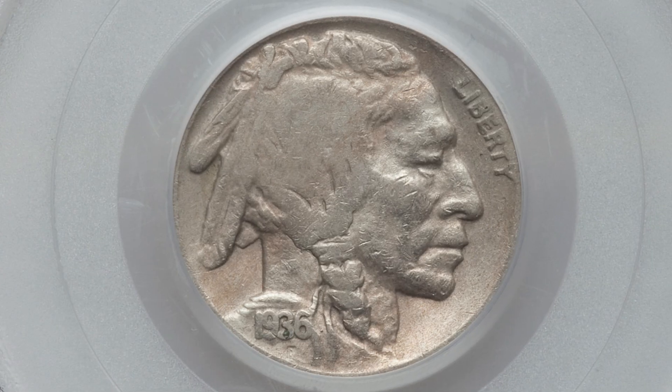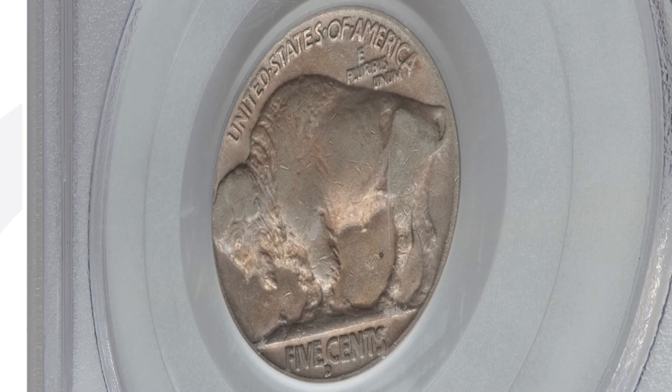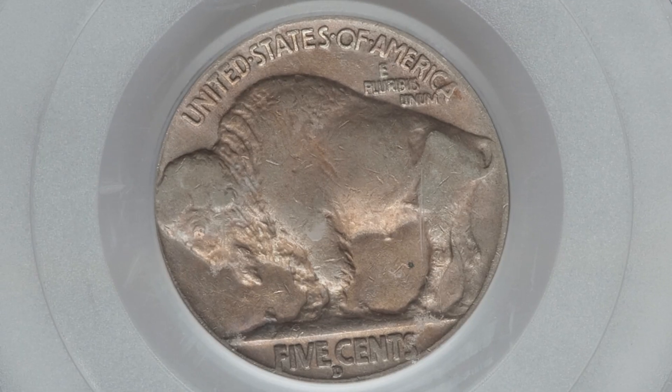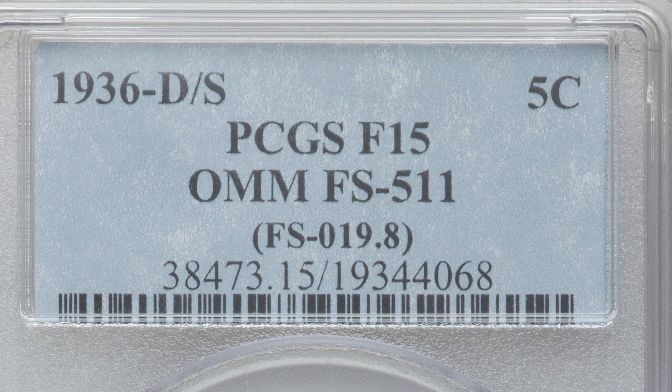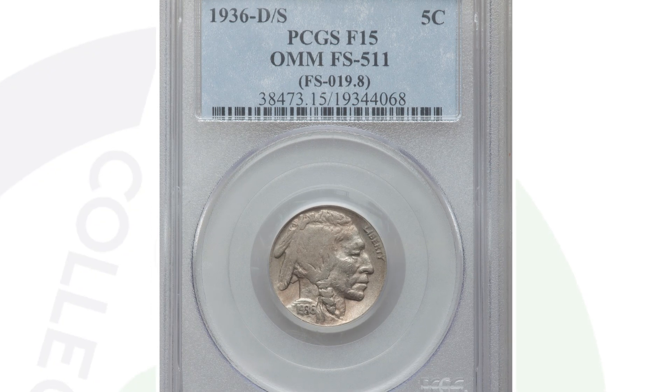Here is a 1936 buffalo nickel not in very good condition, but it does have an over mint mark, which is really cool and something to look for on your coins. On this coin we have a D over an S mint mark, so it's important to inspect your coins closely with a coin microscope. This coin sold for $56 even in this poor condition because of the D over S mint mark.